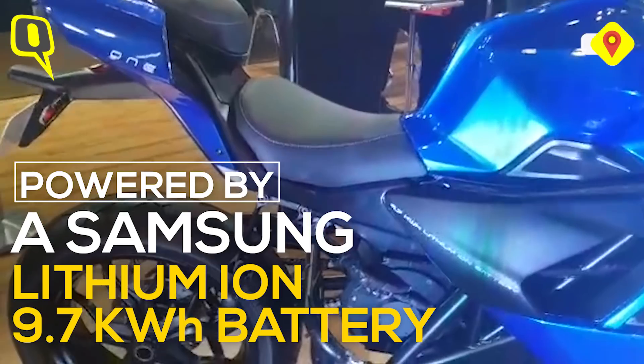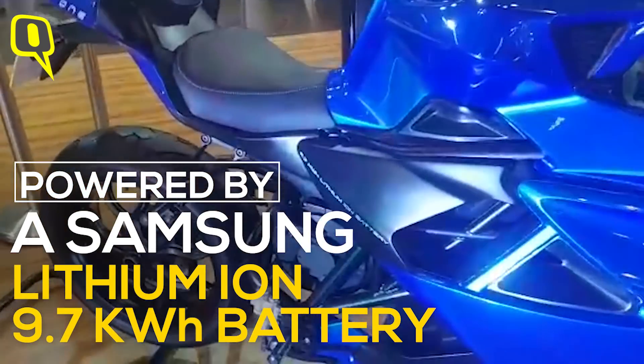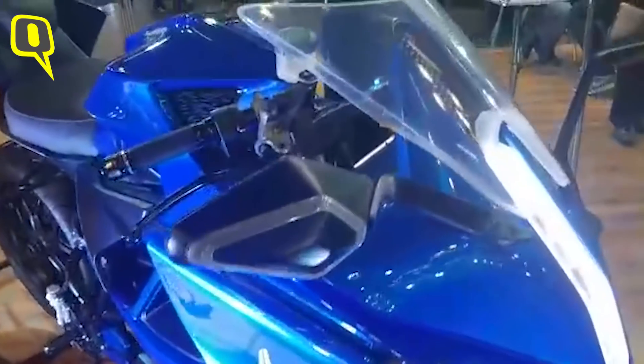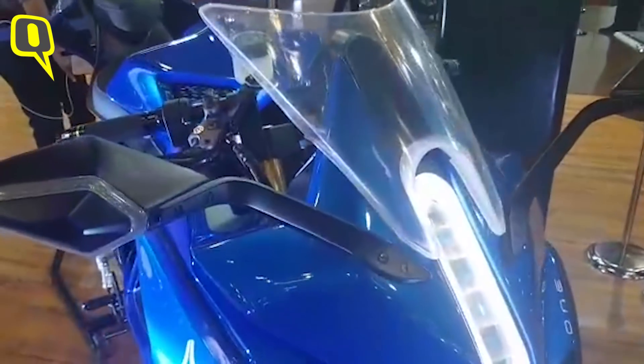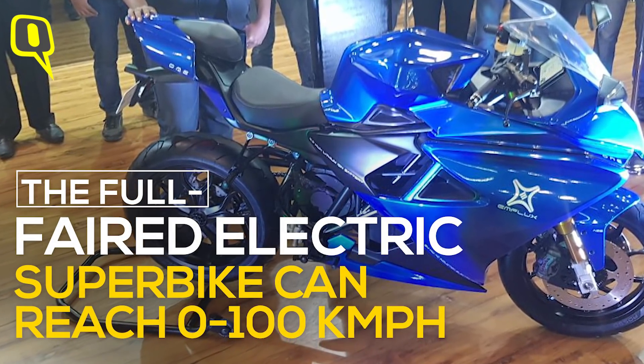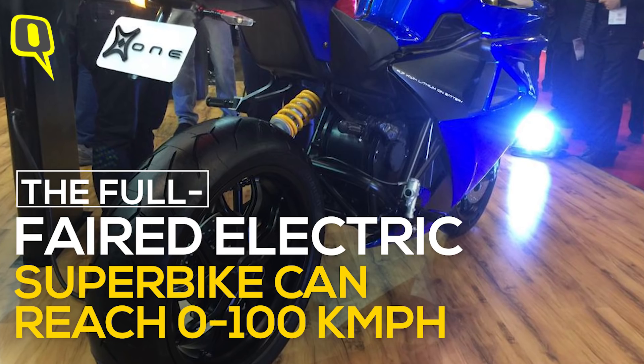Performance capability — there is a lot of it in this one. You've got a top speed of 200 kmph with a range of 200 km, which is quite good, and they are going to offer fast charging options as well. You can see this is a complete superbike in an electric avatar.